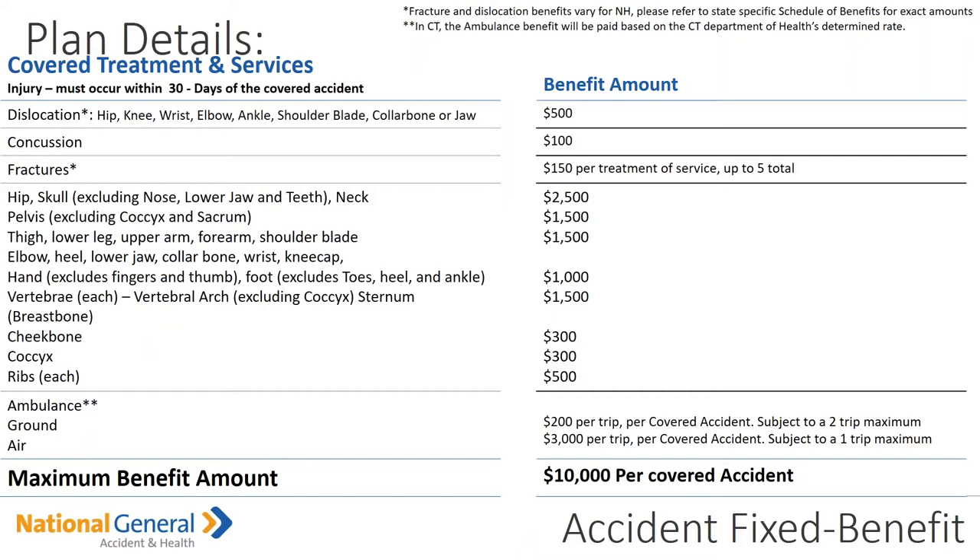The injury must occur within 30 days of the accident — so if an individual has an accident, they have to seek treatment within 30 days. Dislocation — whether it's the hip, knee, wrist, elbow, ankle, shoulder blade, collarbone, or jaw — is a maximum benefit of $500.